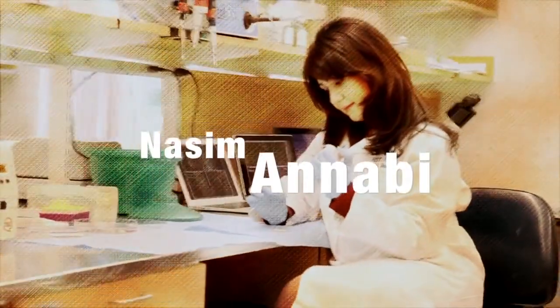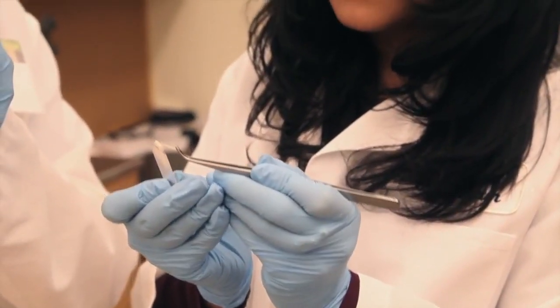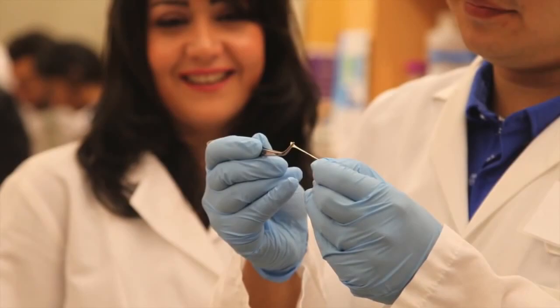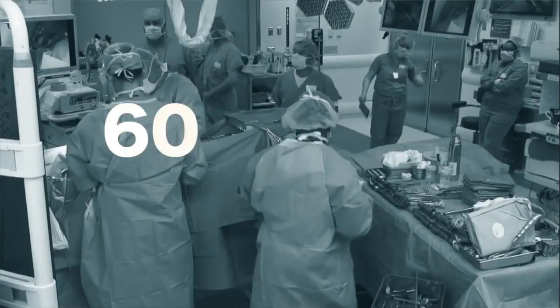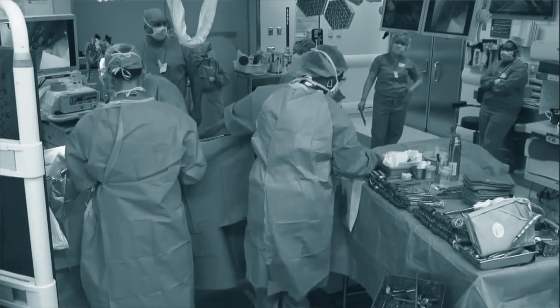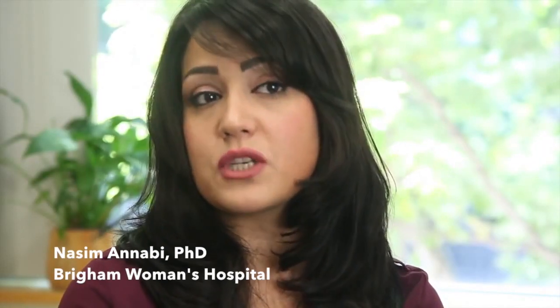My name is Naseem Al-Nabi. Our team has developed a stretchy surgical glue which can be used to seal and close wounds after surgeries. There are approximately more than 60 million surgical procedures in the United States per year. After an operation, surgeons usually use sutures or staples to close the wound.